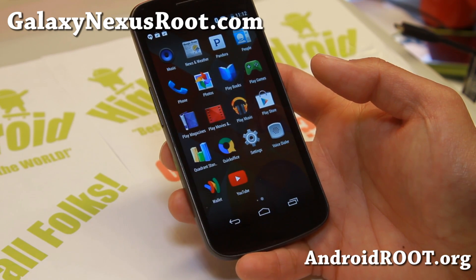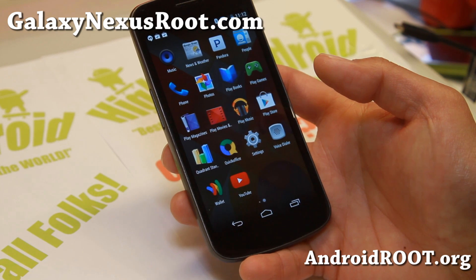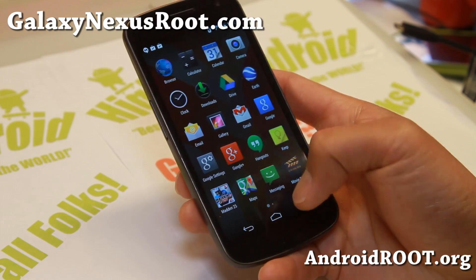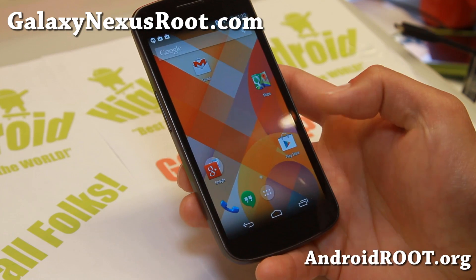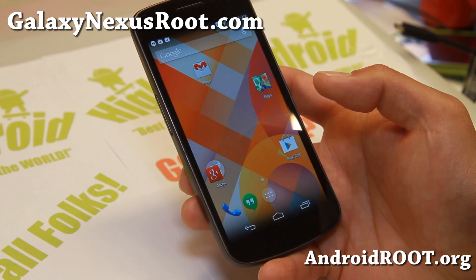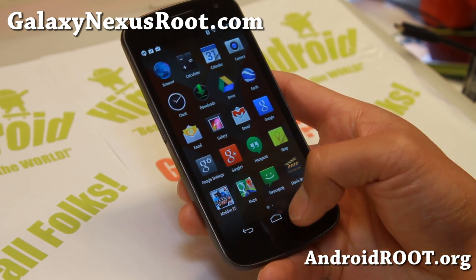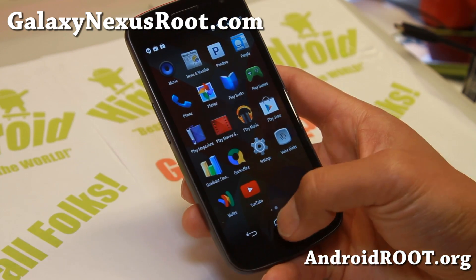Again, it is available with GSM and Verizon at the moment. A Sprint version is being ported as I speak. But overall, pretty nice stuff. KitKat has been designed to run faster on older devices, so this means it's going to improve your performance on the Galaxy Nexus.